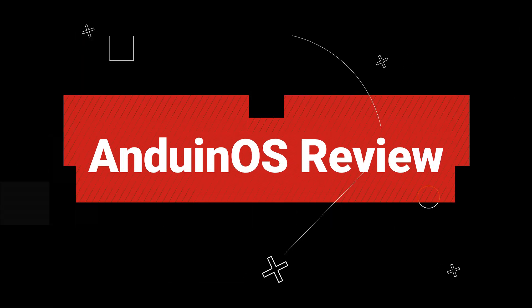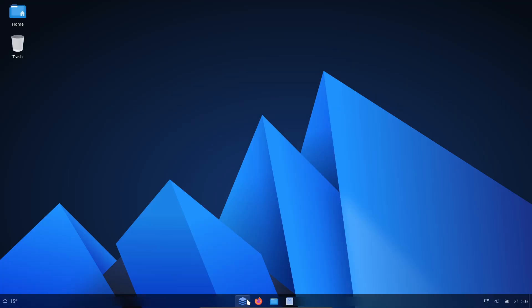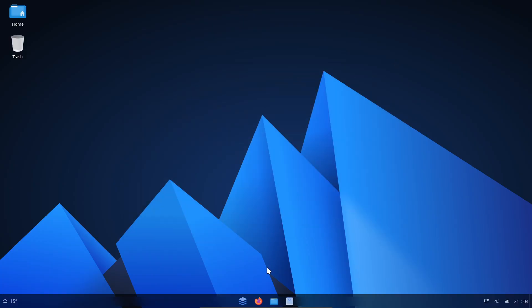Hey everyone, welcome back to the channel. Today I tried out this Linux distro that looks exactly like Windows, except it's made by a Microsoft engineer and it's based on Ubuntu — and honestly I'm kind of in love with it.